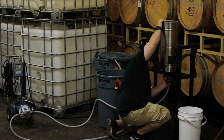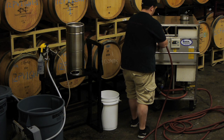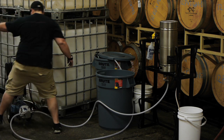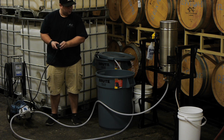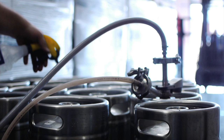The kegs are first rinsed with 180-degree water for five minutes. Next, the kegs are pumped with metabisulfite solution for three minutes each. After that, the kegs are rinsed again with 180-degree water. Finally, a cold water rinse is followed by sparging with argon. All fittings are sprayed down with vodka before being connected.